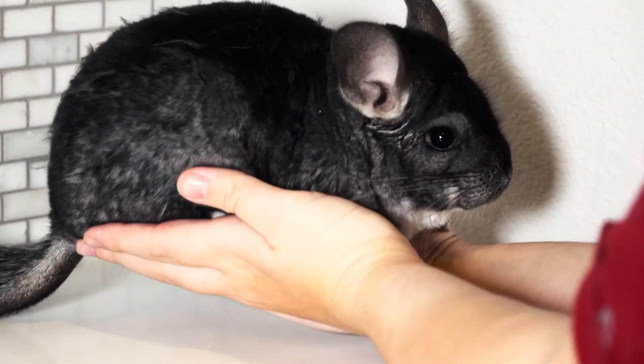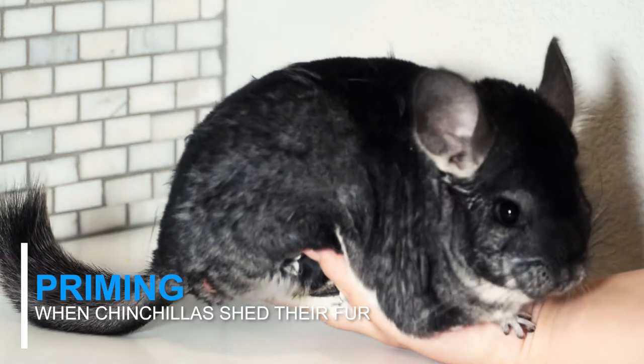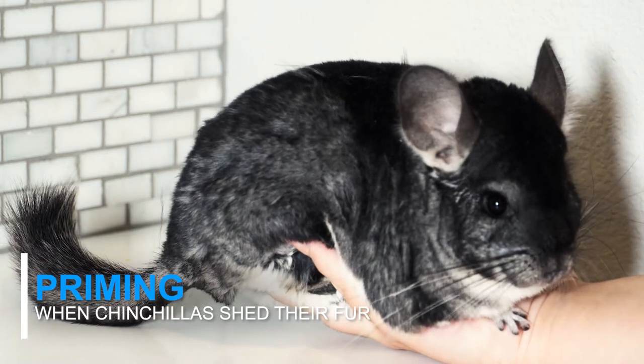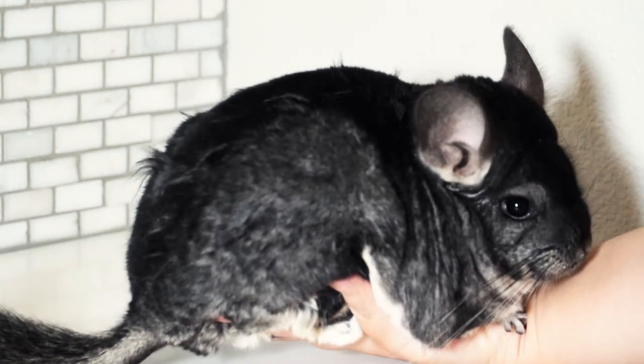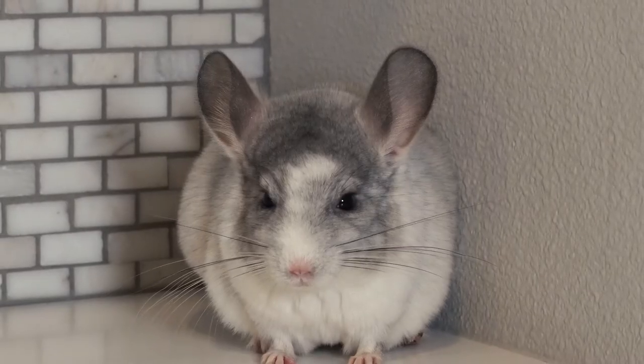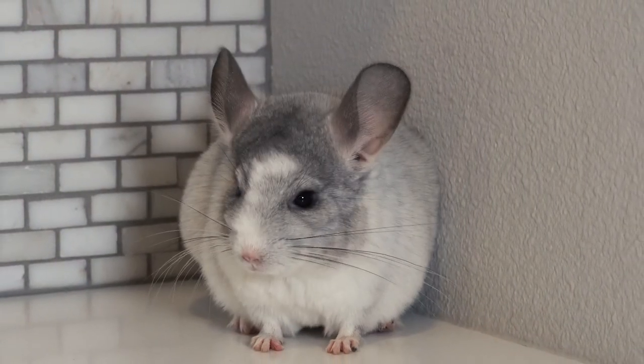Chinchillas do shed their fur, which is known as priming. Chinchillas prime their fur because as the seasons change they have to adjust their coats to either be denser, such as for the winter, or lighter for the summer. Baby chinchillas also prime their fur to get their adult coat, which happens when they're between five and eight months of age.